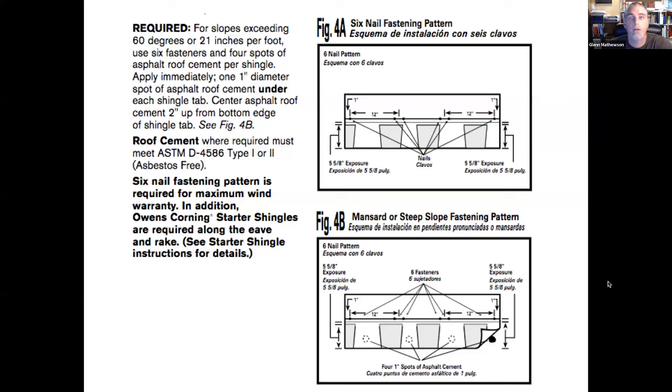The IRC states shingles must be installed in accordance with the manufacturer's instructions. I want to be clear that any manufacturer examples I use are chosen for illustration only — I do not include sponsored or promoted content in my education. I've built my reputation as an independent educator on that principle.